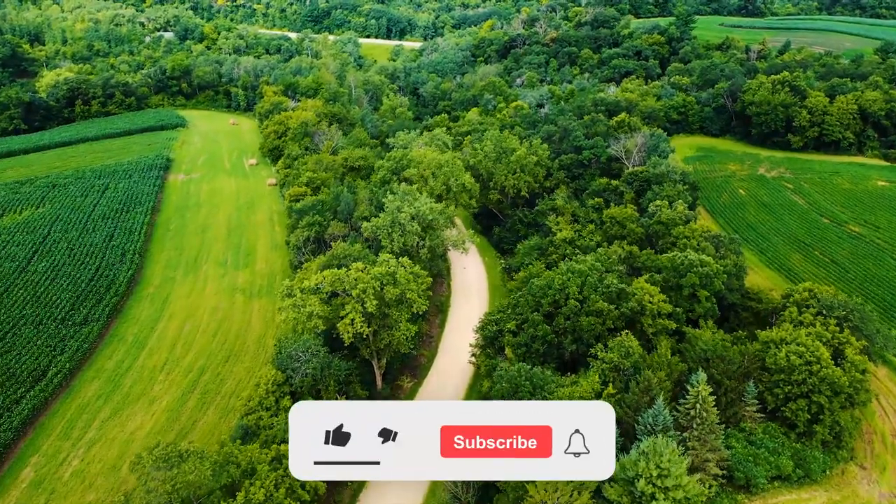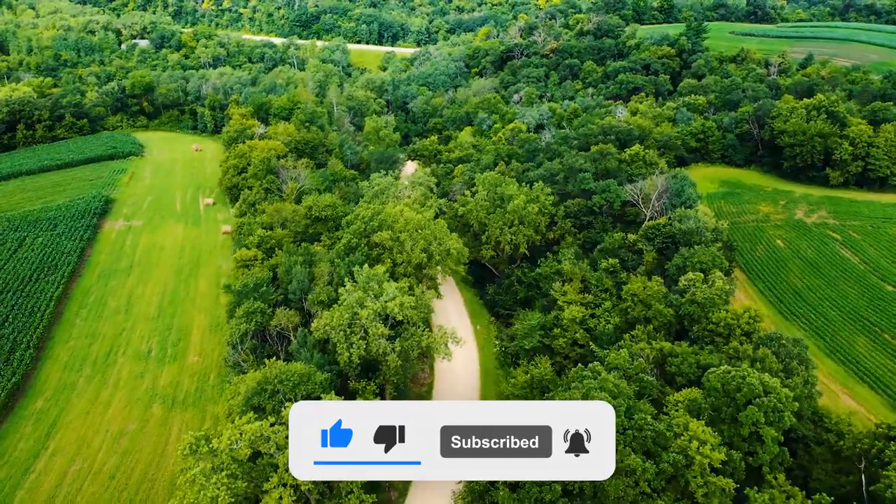And also, if you found this information helpful, please like and subscribe to our channel.